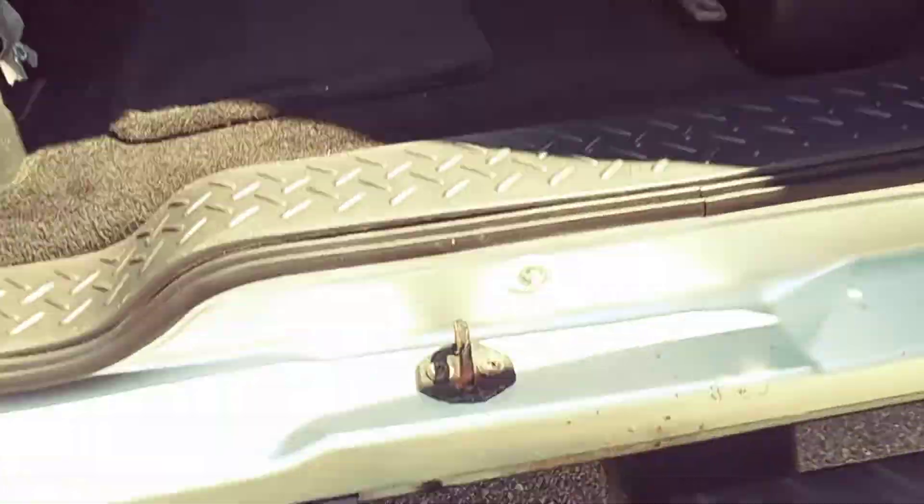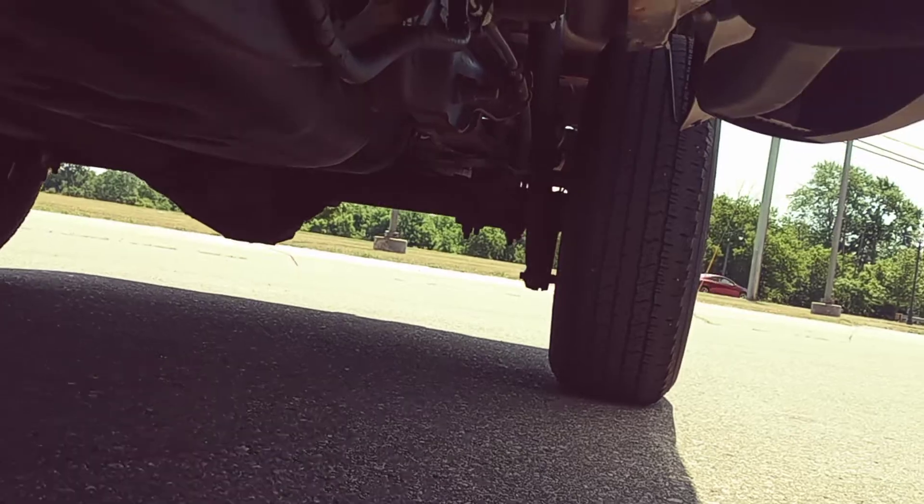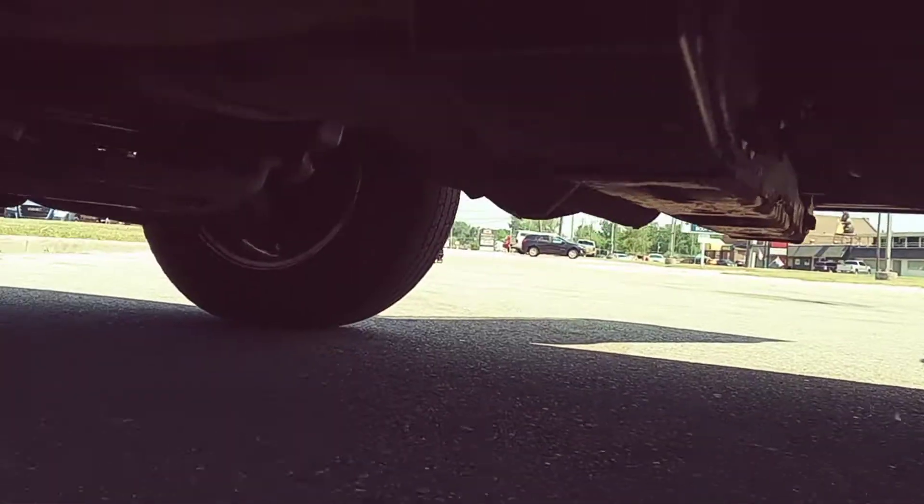Taking a little peek underneath — there's a little bit of bubbling on the rocker, and some surface rust on the frame, but all that is normal really. I've done this for five years and what I'm used to seeing — for this price range, I'd say this is right on point with the price range and the age that it is, everything else, at 92,000 miles.